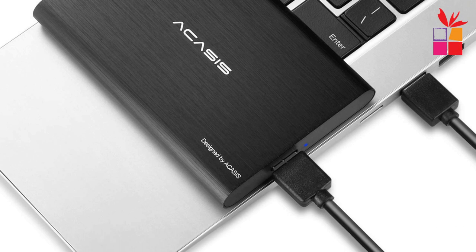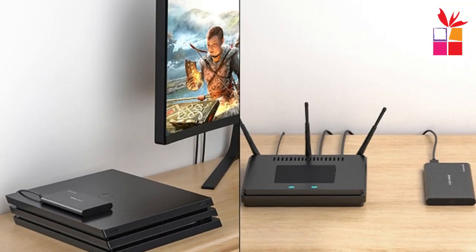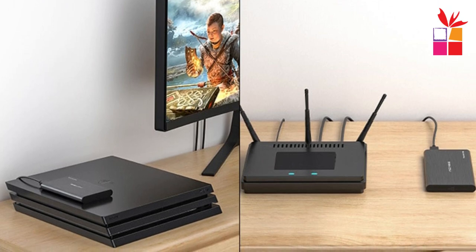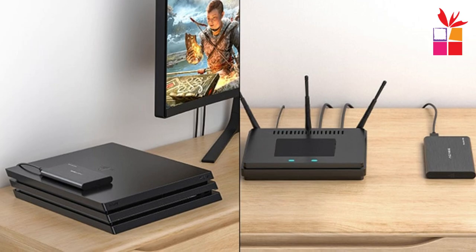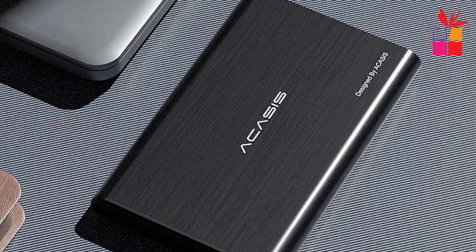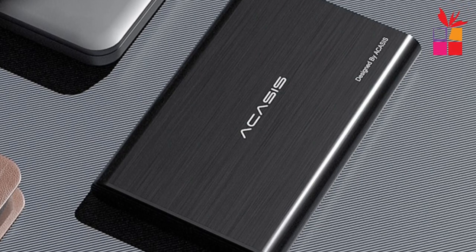The combination of ABS plastic and aluminum in its construction gives it a sturdy build quality, making it shock-proof and resistant to pressure. The aluminum finish adds a touch of elegance to its overall appearance. Compatibility is not an issue, as it works seamlessly with a wide range of operating systems including Windows 2000, 7, 8, 10, Vista, Linux, Mac, Android, TV, and even the PlayStation 4 and PlayStation 5 consoles.